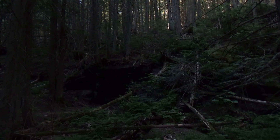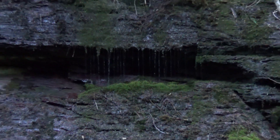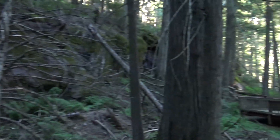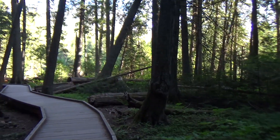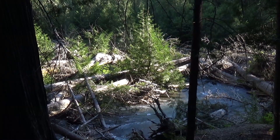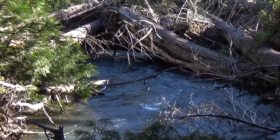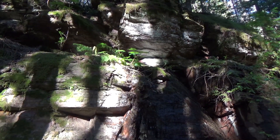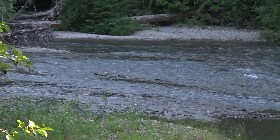Water dripping over there. Very quiet, except we can hear a creek. We're going to check out the creek. That's Avalanche Creek down there. A lot of downed trees. Another shot of Avalanche Creek.